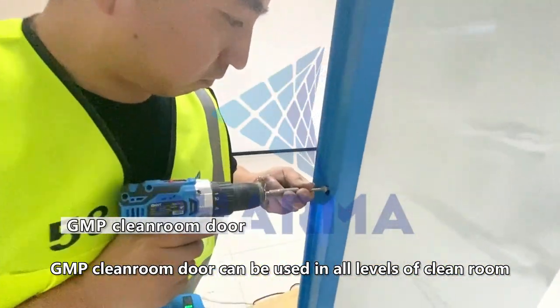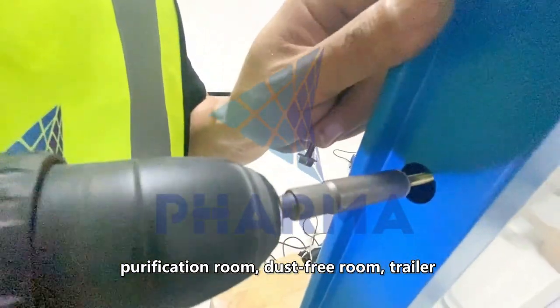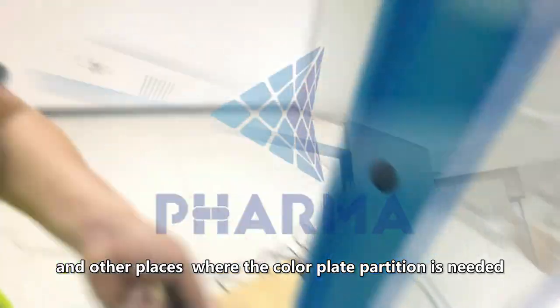The clean room door can be used in all levels of clean room, purification room, dust-free room, trailer, and other places where a color plate partition is needed.